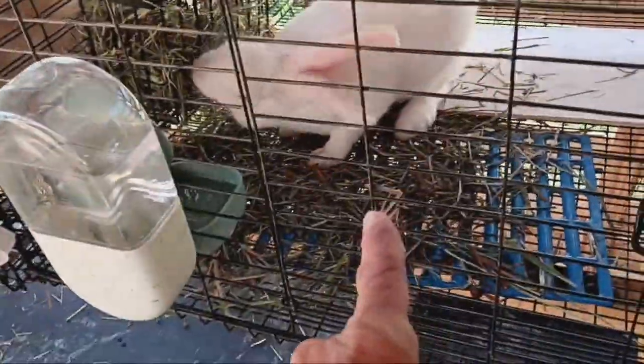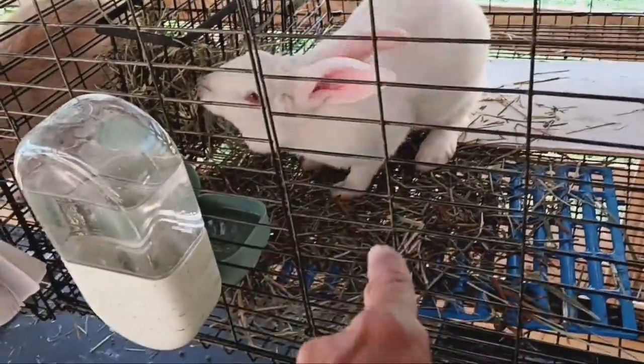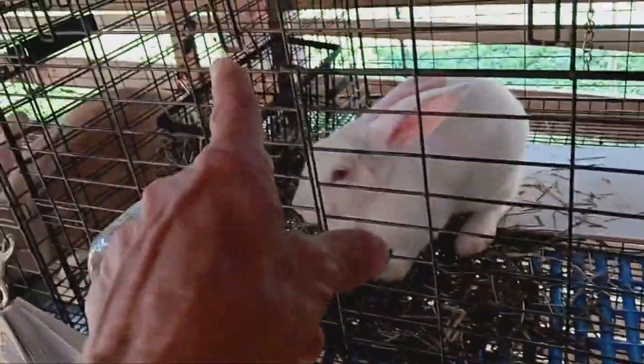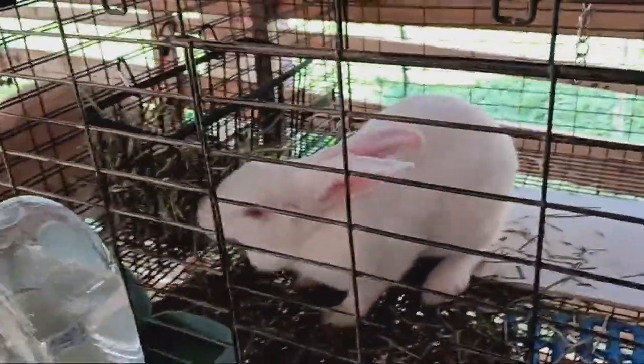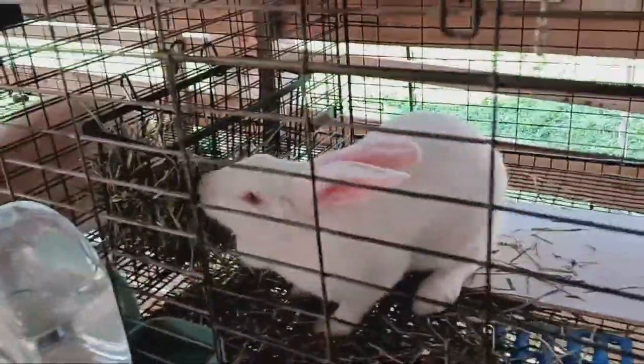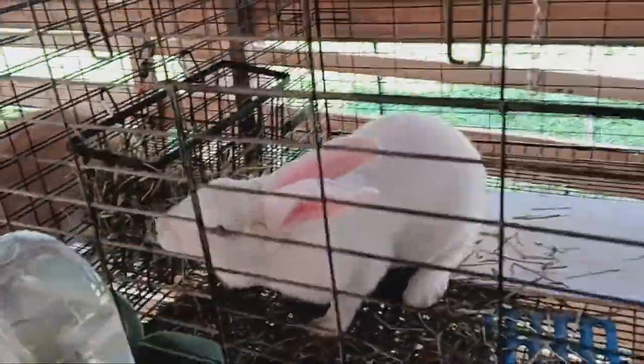That's what she does. I fill their baskets up in the mornings. I came out here to do some cleanup and her basket was empty. She pulls her hay out and puts it on the bottom of her cage. So I put some more in there, but she's going to do that. Why do you do that? See, they're getting their little pouch going.